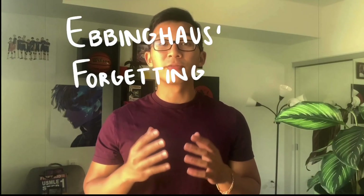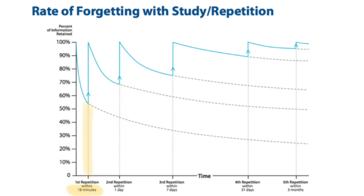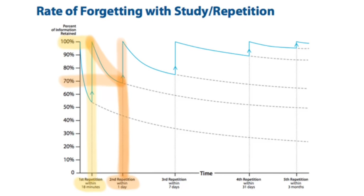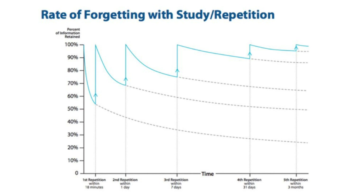A key concept to understand about reviewing is Ebbinghaus's forgetting curve, which describes the relationship between time and the amount of information you remember. After just 18 minutes, people have forgotten almost 50% of what they learned. However, if you test yourself or relearn the material at that point, retention goes back to 100%. When it falls again, the second repetition within one day shows the concept only drops to about 70% — the decay is slower because you reviewed it. Reviewing again restores it to 100%, and by the third repetition seven days later, it has only fallen to 80%. The idea is to review material right before you're about to forget it.